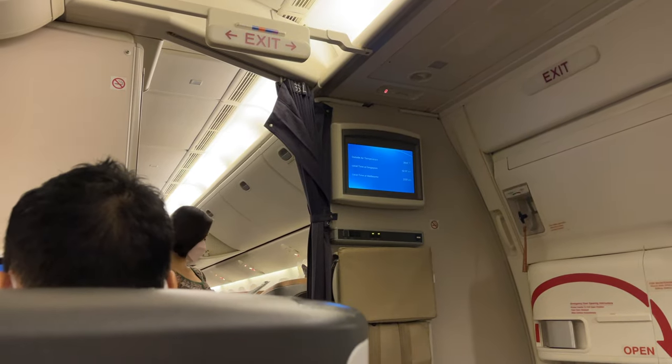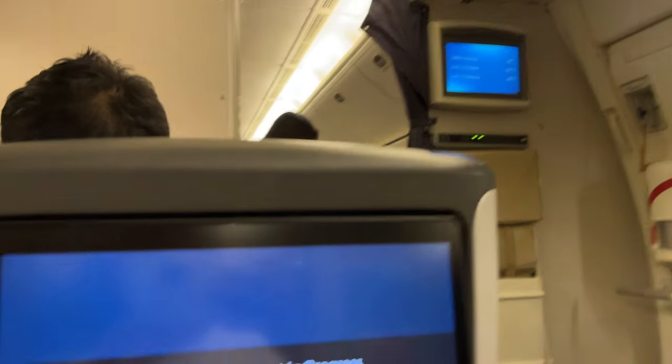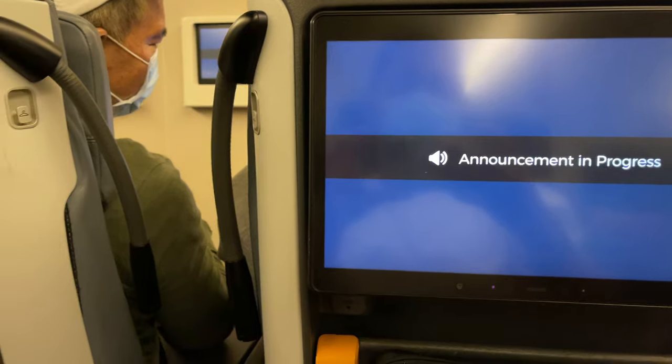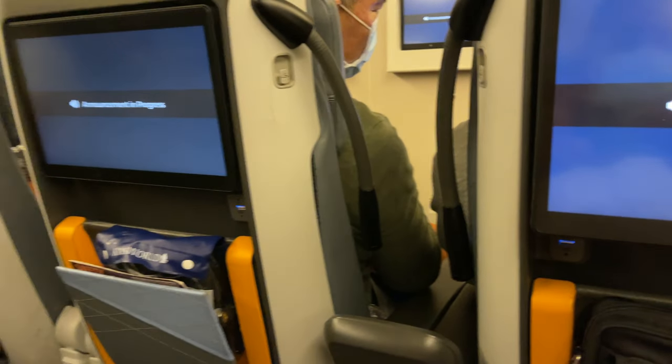We are located on the flight and as the flight progresses you will be able to get flight information from the Inflight Entertainment Channel.